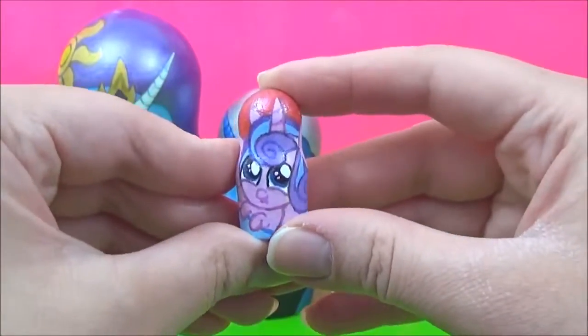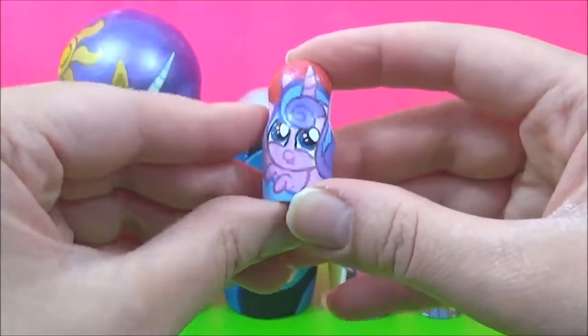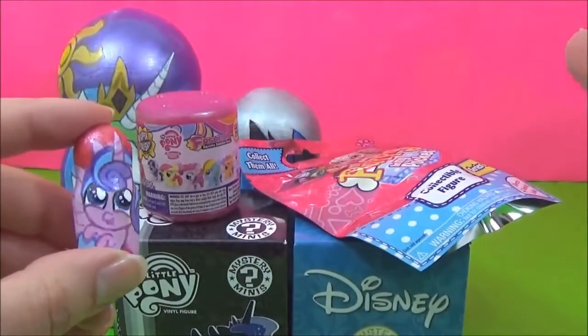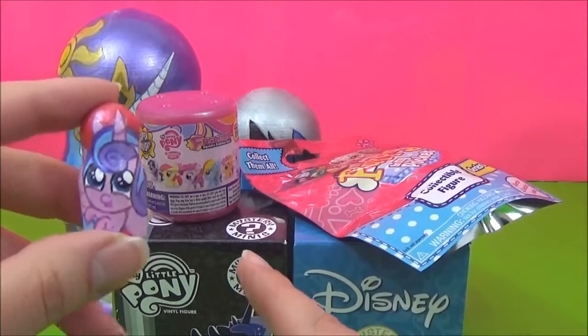I don't have any surprises. It's okay Flurry Heart, I'll get you some surprises. Look at all these awesome surprises! I think I'm going to start with the My Little Pony Mystery Mini.